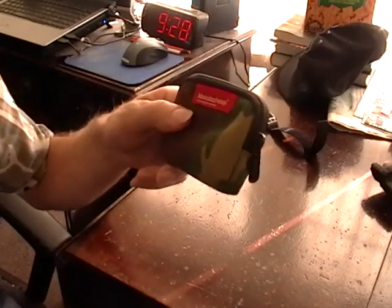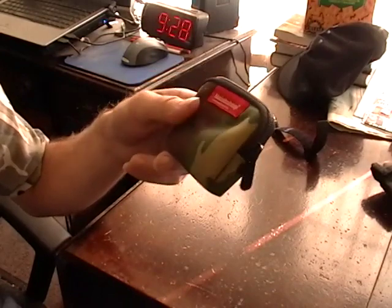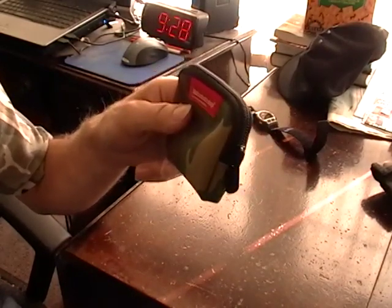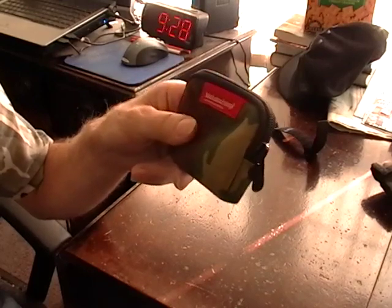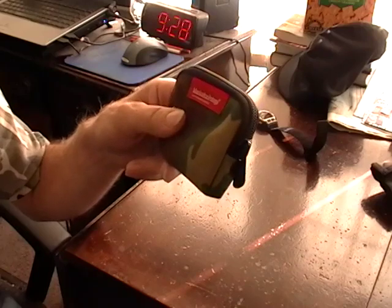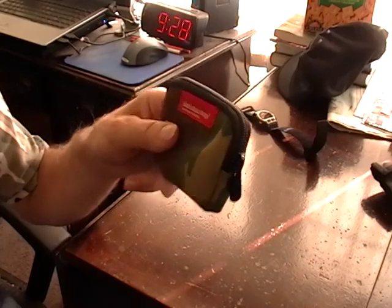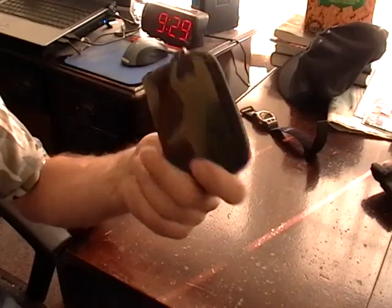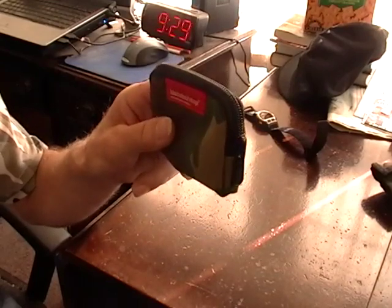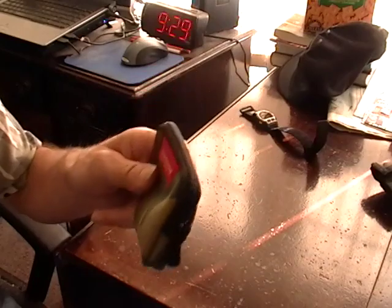Coin purse — when I have change, I don't like it rattling around loose in my pocket. So I picked up this zippered camo coin purse. It's made by a company called Manhattan Portage, which I hadn't heard of before, but apparently they're well-established — they make messenger bags, backpacks, and other bags. It's just a neat little zippered pouch. I tried to fit the iPod in here but it doesn't quite fit.